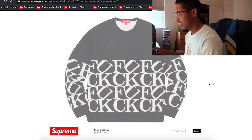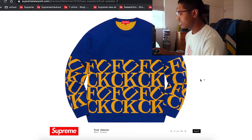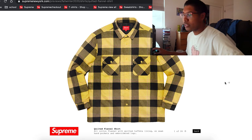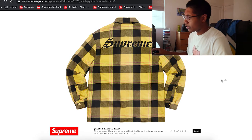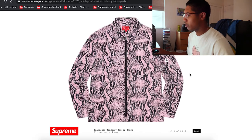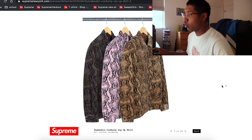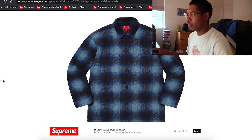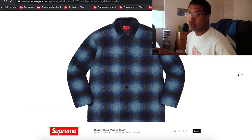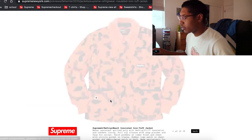There's a flannel — yellow. I've always wanted a yellow flannel. Really nice design in the back too, not too bad. I'm really curious about the price on those. There's also a snakeskin corduroy quarter-zip — I've never seen that before. Interesting. These don't look bad honestly. I could see people wearing these, especially the shirt — the rayon shirt looks pretty cool.